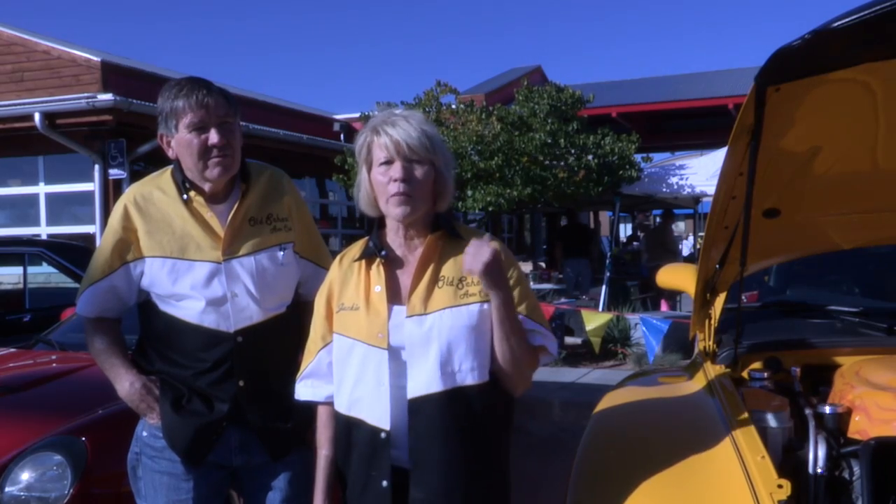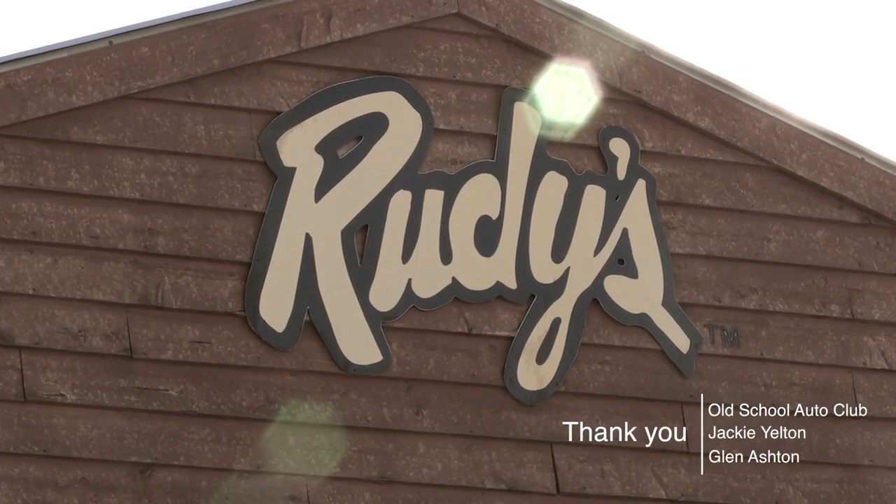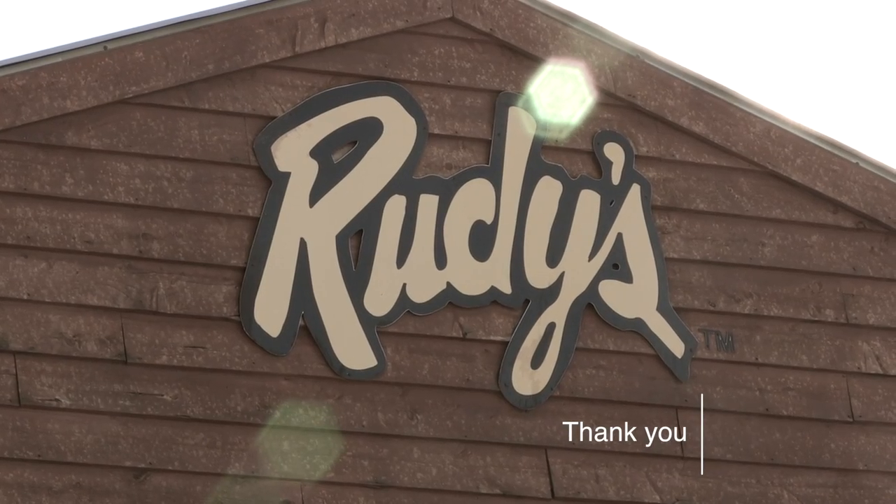A big thanks to Rudy's Barbecue. They've helped us — they've let us put this on here. We've shut down all of his drive-ups, everything. They've really helped us.